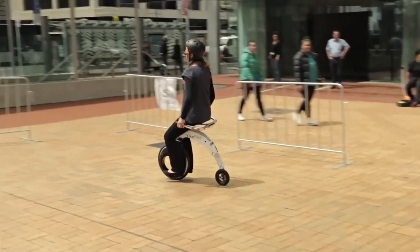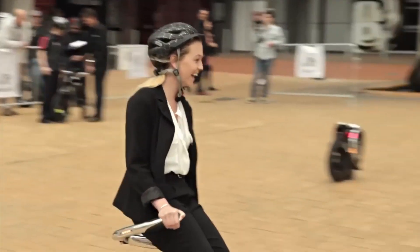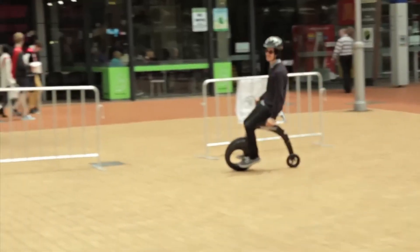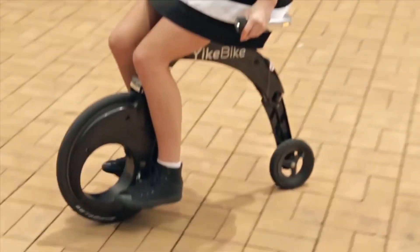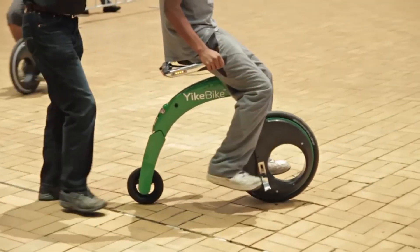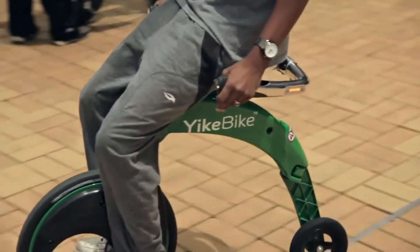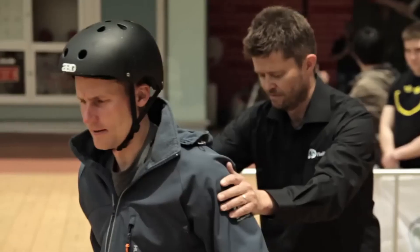Weighing about 13.5 kilograms, or 15.4 kilograms with the three-wheel attachment, it comes with ABS regenerative braking. Various varieties of the Yike Bike are on the market, with early versions starting at $3,995. A reduction from $5,495 brings the price of the most recent model down to $4,995, making it a great option for urban commuters looking for a space-saving and environmentally conscious solution.